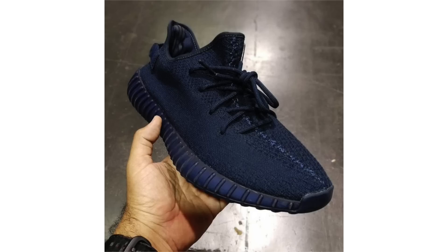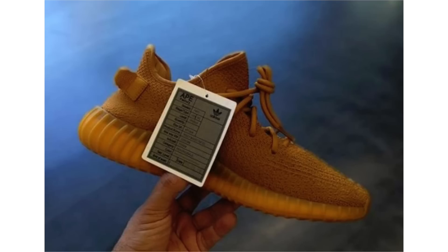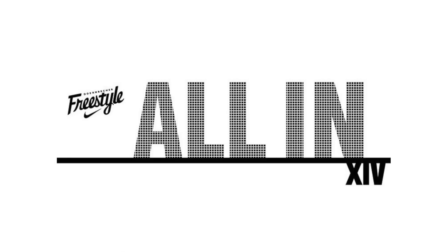A couple of Adidas Yeezy Boost 350 V2 samples have leaked — one comes in midnight navy while the other comes in gold, kind of with a wheat look. Coming in the traditional build, they feature Primeknit across the uppers. These aren't expected to release and are rumored to be a one-of-one. Let me know in the comments which pair you would pick — the midnight navy or the gold/wheat.